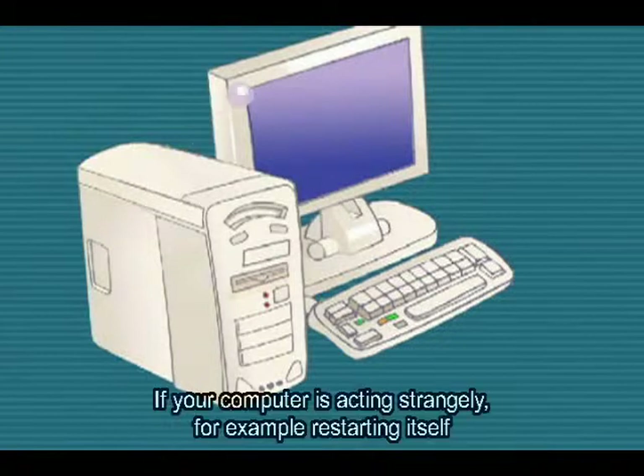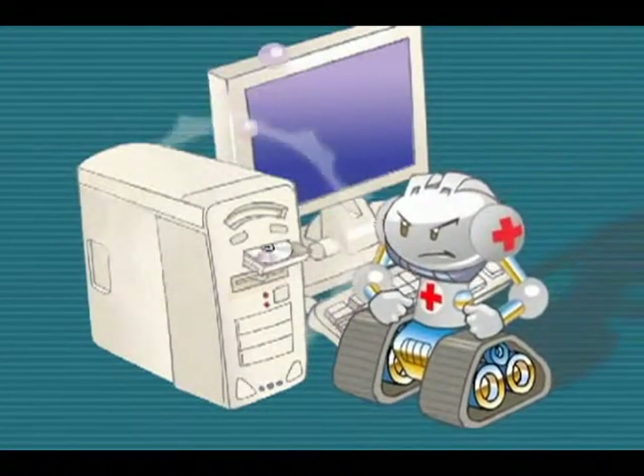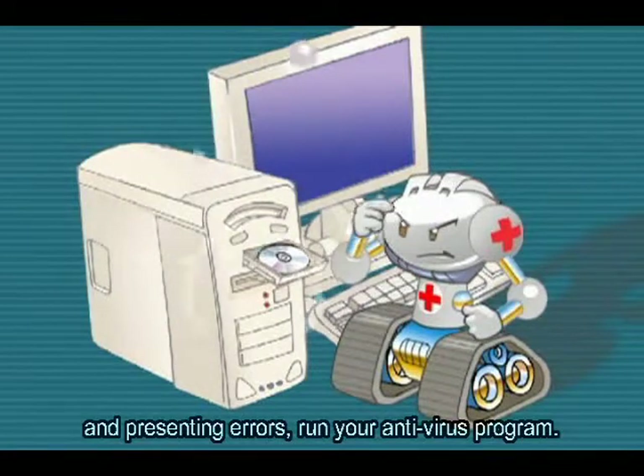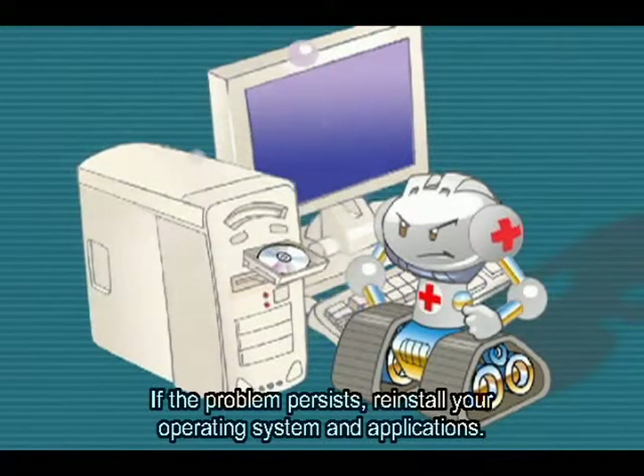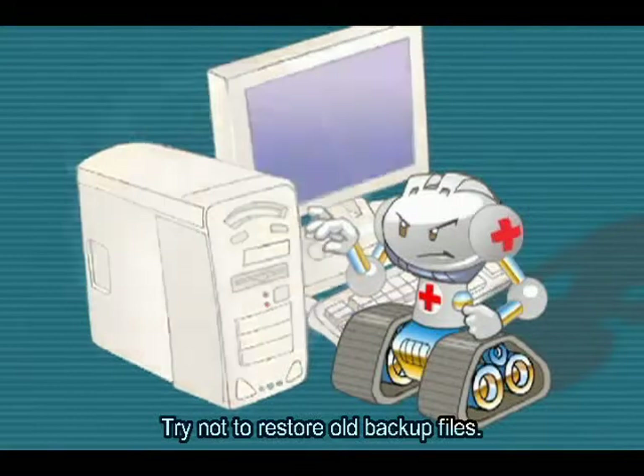Se o seu computador está se comportando de forma estranha, por exemplo, reiniciando sem motivo aparente ou então apresentando lentidão e erros diversos, execute o antivírus. E se o problema persistir, reinstale o sistema operacional e os aplicativos. Evite restaurar backups antigos.